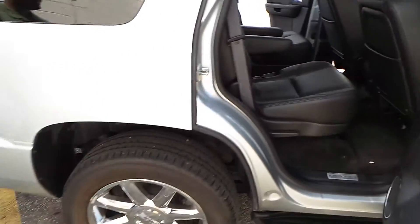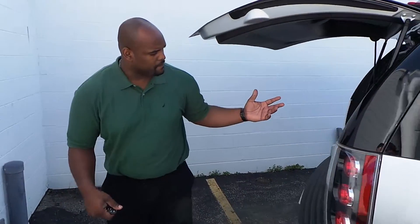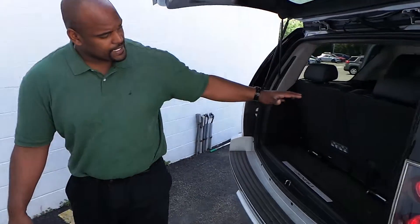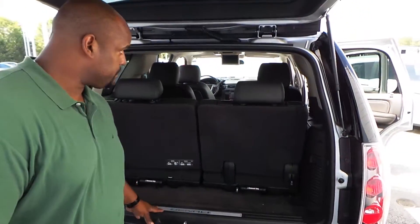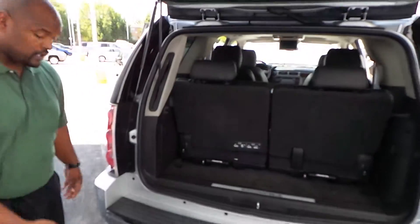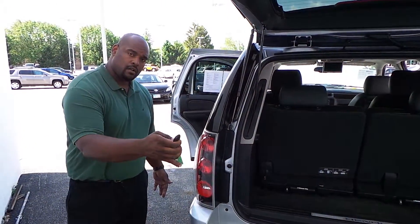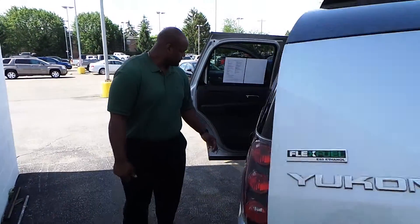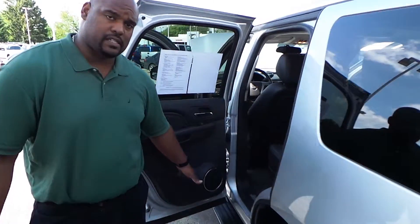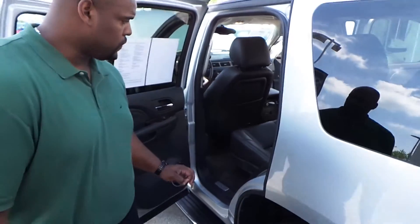Comes with the automatic lift gate that you're able to hit with your remote control fob, it lifts up. You're able to take these back seats out if necessary, if you like to move something or if you just want more room in your vehicle. You also can close this with your keypad.